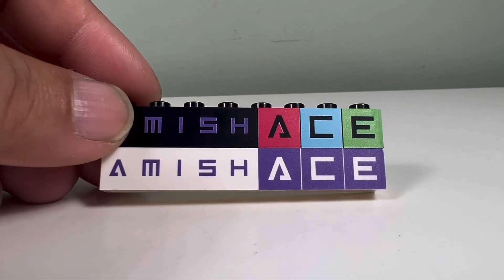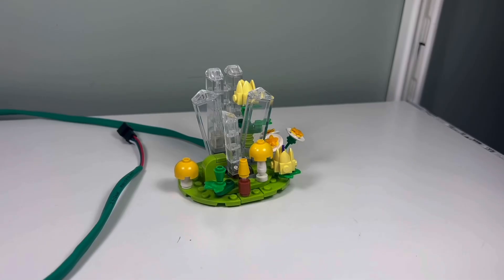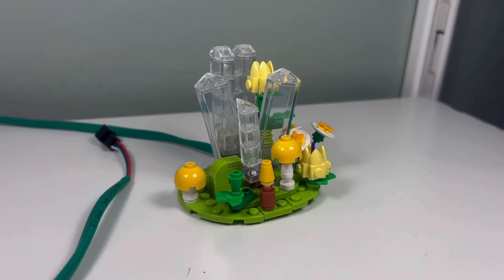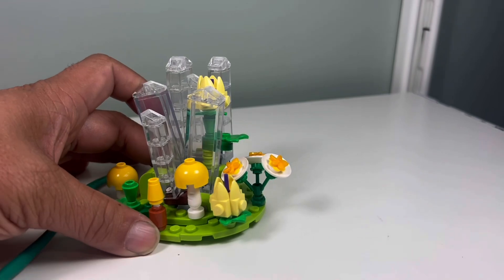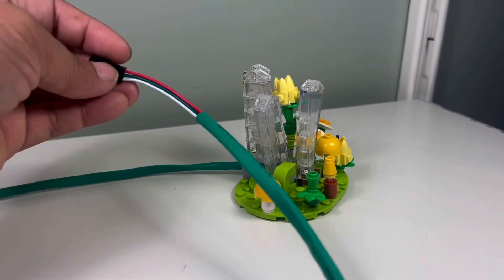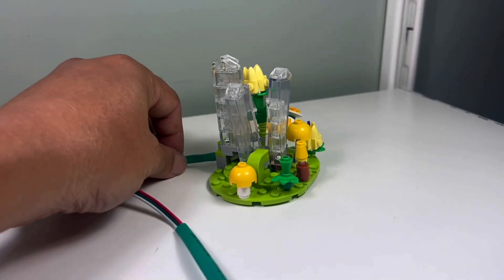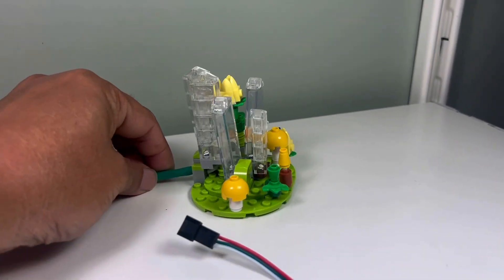I got some Amish Ace bricks here — this is his new logo which looks pretty cool. Meredith, aka Pink Wheels, gave me a part of her MOC which is pretty nice. It has a lighting feature — I can't light it up because I don't have the lighting source, but it's a great memento from Brick Slopes.